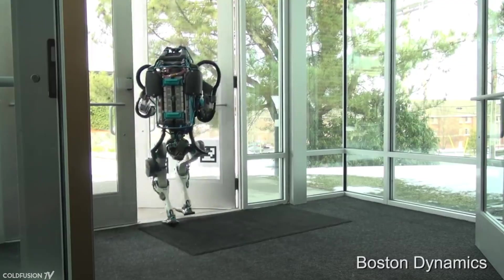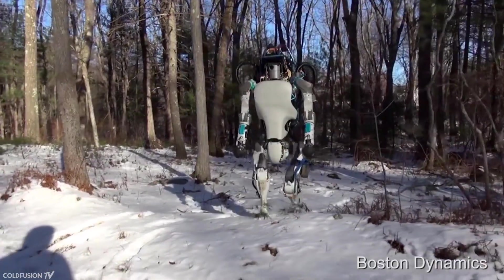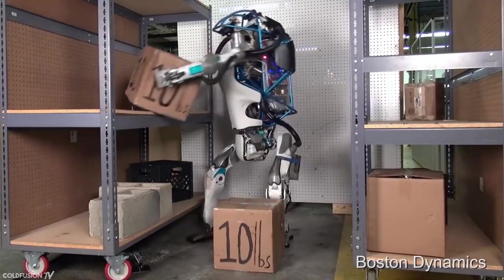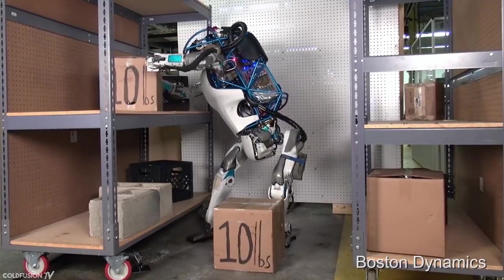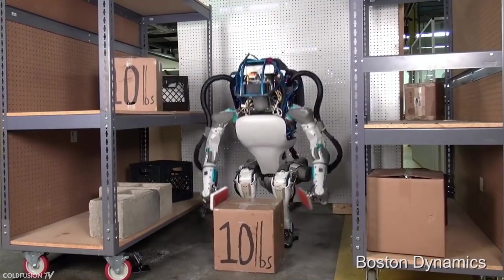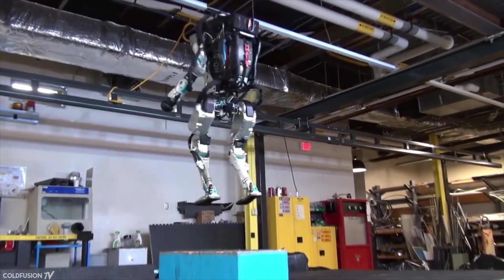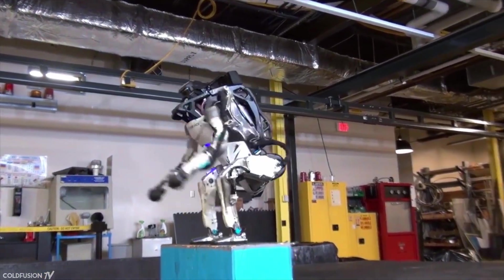Atlas is a six-foot humanoid robot that's been designed for search and rescue. Its abilities include navigating outdoor rough terrain and manipulating its environment. In order to see, Atlas is equipped with stereo cameras and a laser rangefinder. The robot is so advanced that it can now do some tasks that most humans couldn't — including successful backflips.